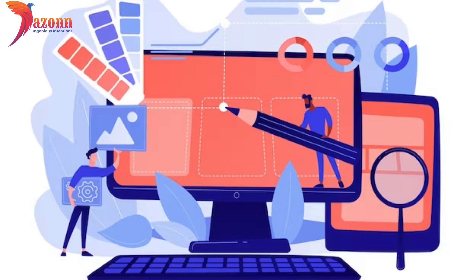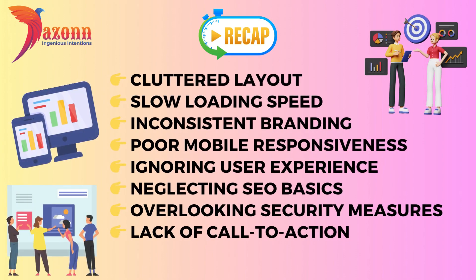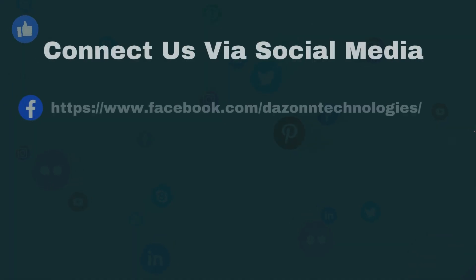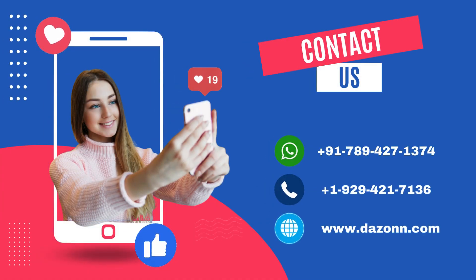If you want to remove these errors, kindly contact Dazonn Technologies without any hesitation. If you found this video helpful, give it a thumbs up, share it with your fellow creators, and comment below with your favorite tool. Connect with us via social media, or contact us via call or website.